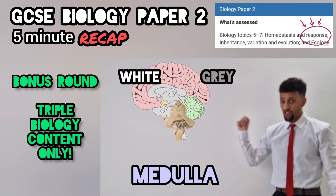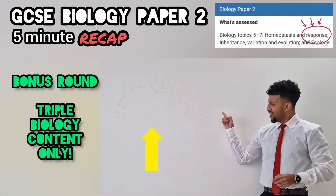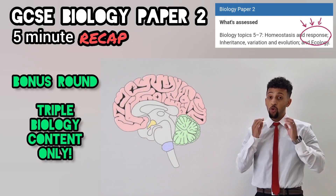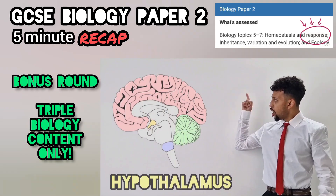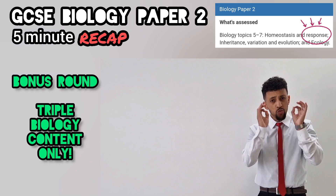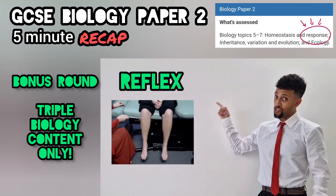Moving on now — the medulla. White and grey are its two colours. It keeps your unconscious mind straight, just like your heart rate and breathing rate. Next part is the hypothalamus — it controls your water levels and temperature in your blood vessels. Last part you have to respect — as without it we would be dead. You might have guessed, it's the reflex: tap right there and watch the knee flex.